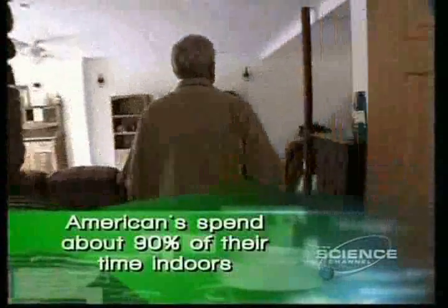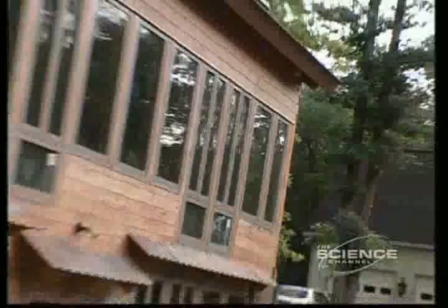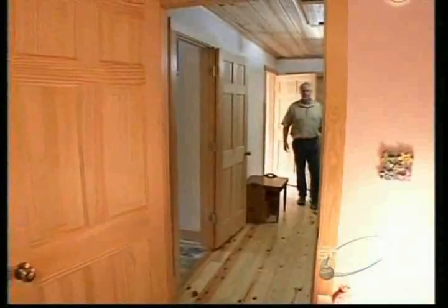My name is Michael Sykes, and I'm the inventor of the Inertia Building System. Behind me is an Inertia home. Made from 100% renewable wooden blocks, Inertia homes use the power of the sun and the earth to heat themselves.